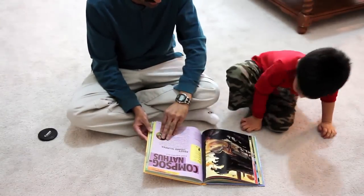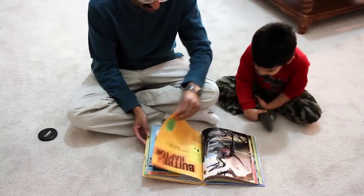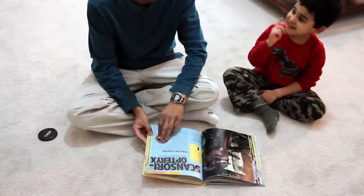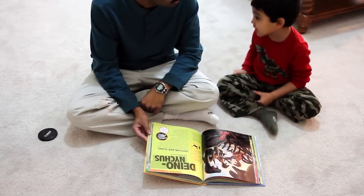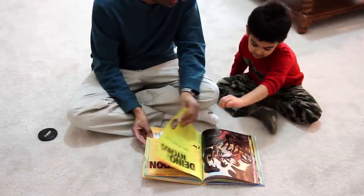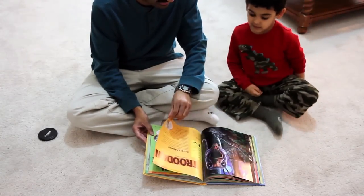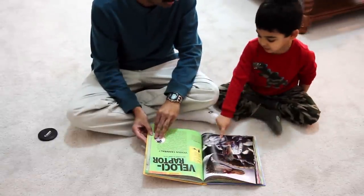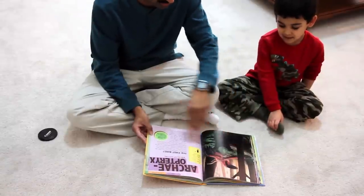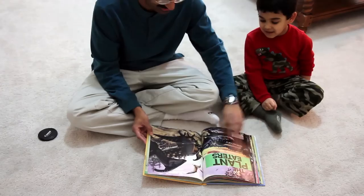What's this one? Dromaeosaurus — that's a tough one to say. What's this one? And that's a velociraptor, and what's this one? Archaeopteryx. All right, now we go to plant eaters — you ready?